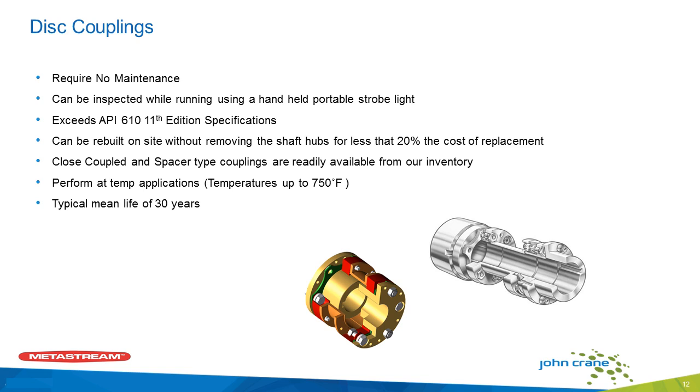What are some of the features of a disc coupling? A disc coupling requires no maintenance or lubrication — it can be installed and just be left alone to run your pulp and paper equipment. It can be inspected while the machine is running using a handheld portable strobe light. They exceed API 610 specifications, and can be rebuilt on site without moving the shaft hubs from the shafts using factory-supplied repair kits. There's no temperature limitation because there's no lubrication required and no metal-to-metal wearing parts. Typically you can see mean life of 30 years plus on disc couplings.